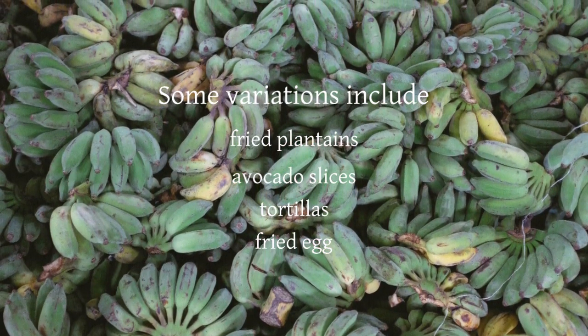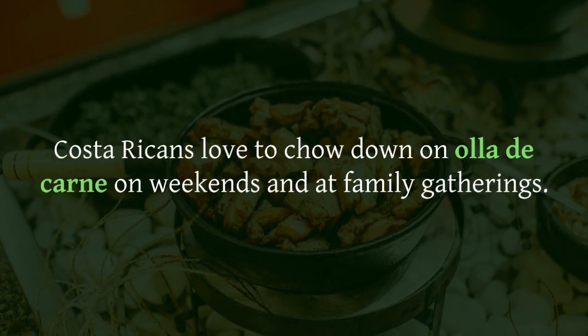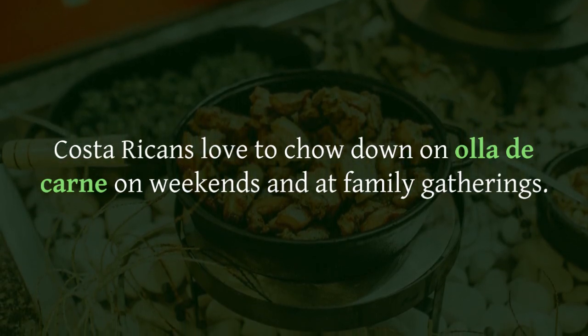Costa Ricans love to chow down on Olla de Carne on weekends and at family gatherings. It's a beef and vegetable stew that's typically served with rice and beans on the side.